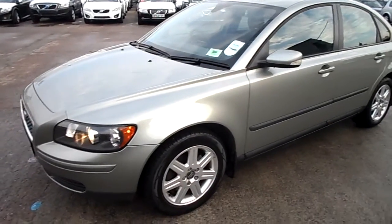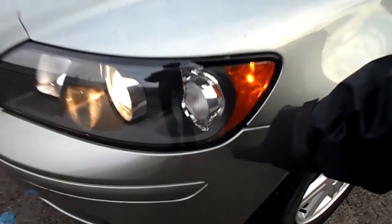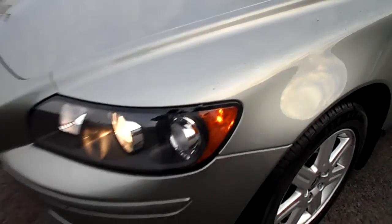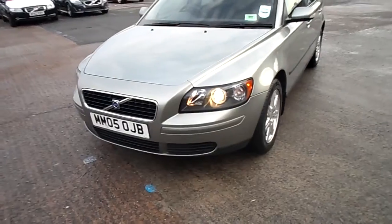We've also got just under the headlight a little bit of a paint chip, and just to the side of it a very faint scratch which should polish out. A little ding there which you can see just above. There is one headlight bulb that's out.